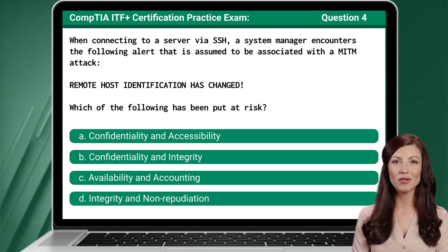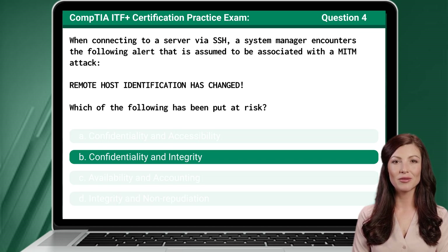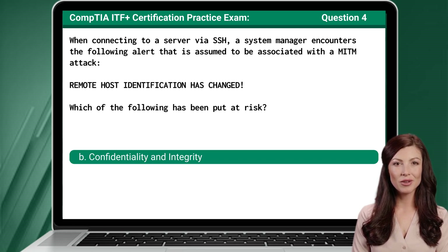Question 4: When connecting to a server via SSH, a system manager encounters the following alert that is assumed to be associated with a MITM attack. The alert reads: 'Remote host identification has changed.' Given this alert, which of the following has been put at risk? The answer is B: Confidentiality and integrity.